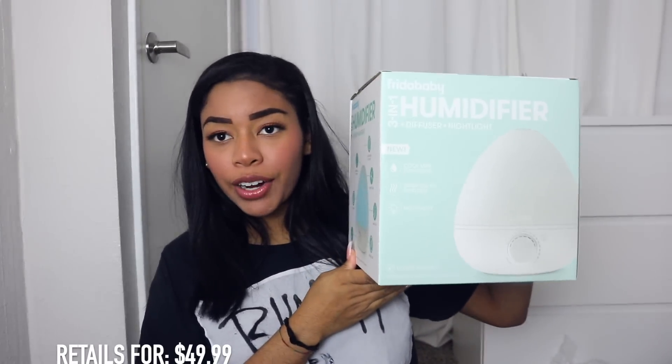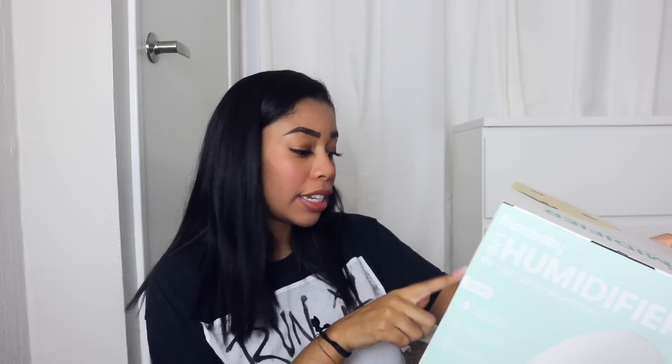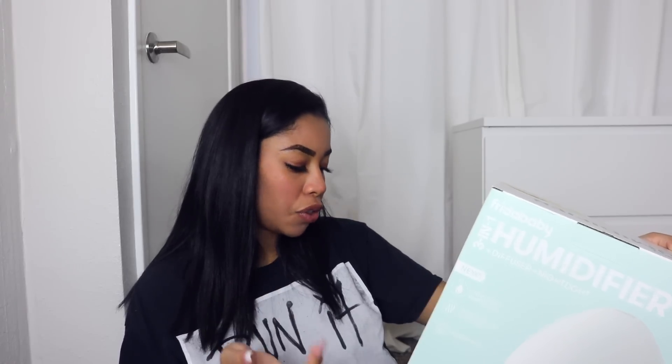I almost forgot one other item — a really big item. It's a three-in-one humidifier, which is going to be great as well. Tell me why this also has a nightlight in it, so my son is prepared with his nightlights. It has an essential oil diffuser — I did not know that — a cool mist, a nightlight. It's also really quiet for nap time, which is great. It doesn't make a lot of noise like most humidifiers do. And it's filter-free. This is so cute.